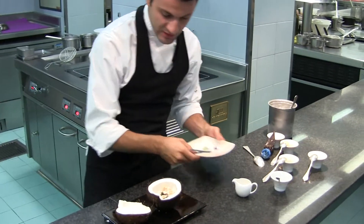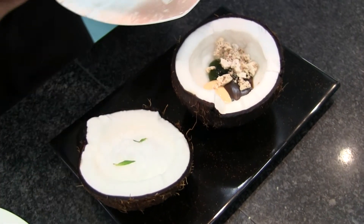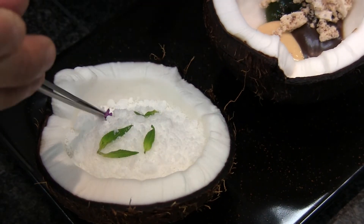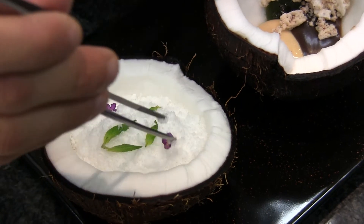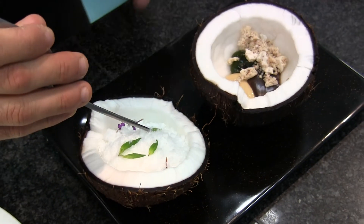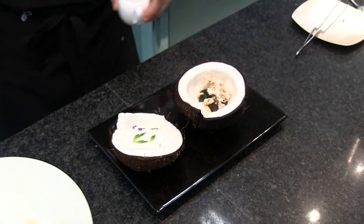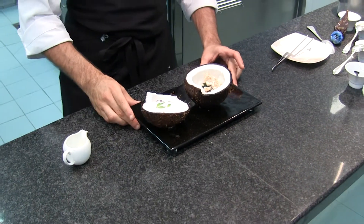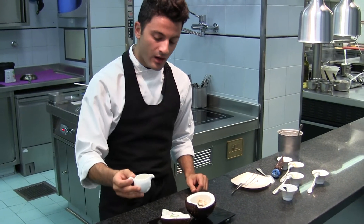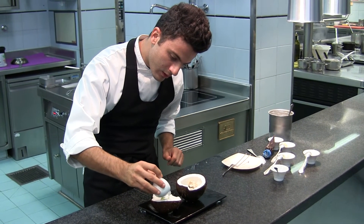Then we're going to finish this dessert with some pineapple leaves and a couple of lavender flowers. When the waiter brings this dessert to the guest, what he's going to do is just take some coconut milk and pour it over on the side.